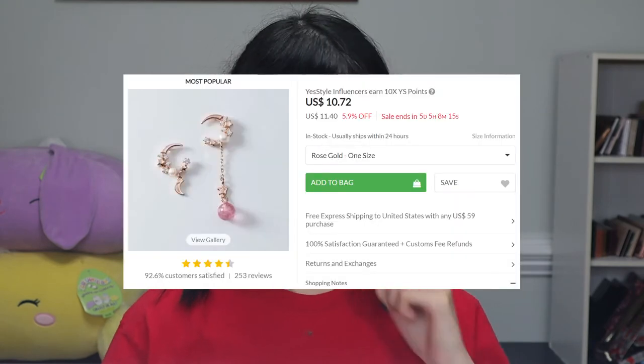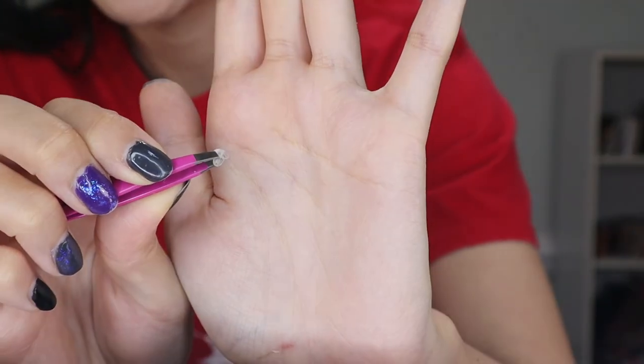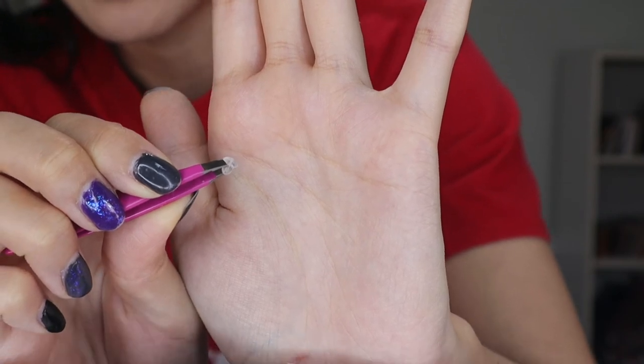These next earrings are asymmetrical too — two crescent moons, each with a different dangly. One has a smaller accent and the other has a little crystal sphere. These have a standard piercing post, but the backing is a rubbery clear piece of plastic instead of metal. People have conflicted opinions on that, but the main thing is just push it securely on so you don't lose the earring. For the purpose I'm getting these for I really like them. If you're looking for daily workhorse earrings, obviously don't consider these — this is costume jewelry and should be treated as such.